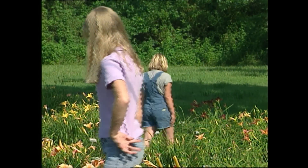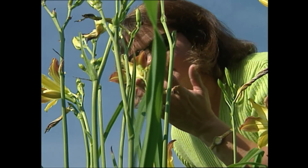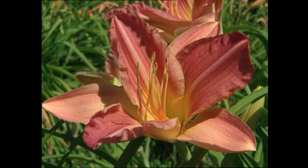Different ones come out every year. So it's really something you have to study whenever you have as many varieties as she does to decide just which one you'd like.